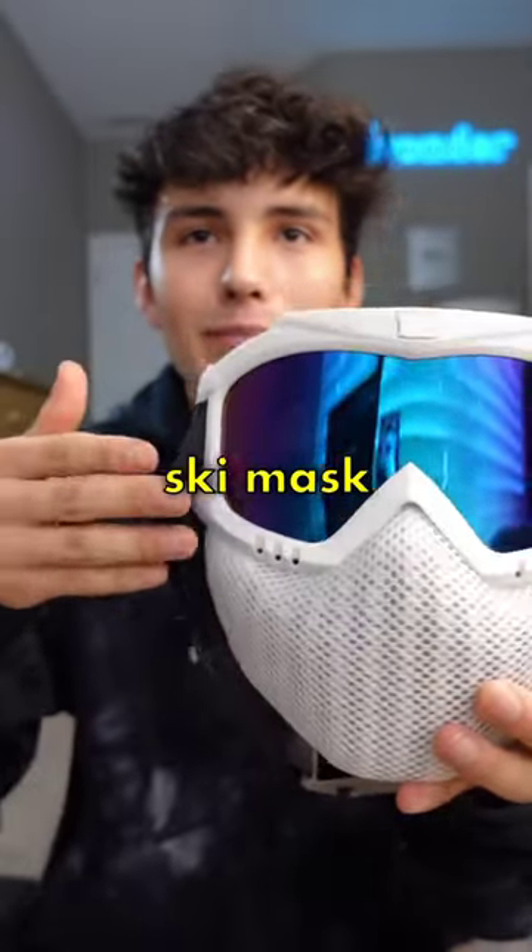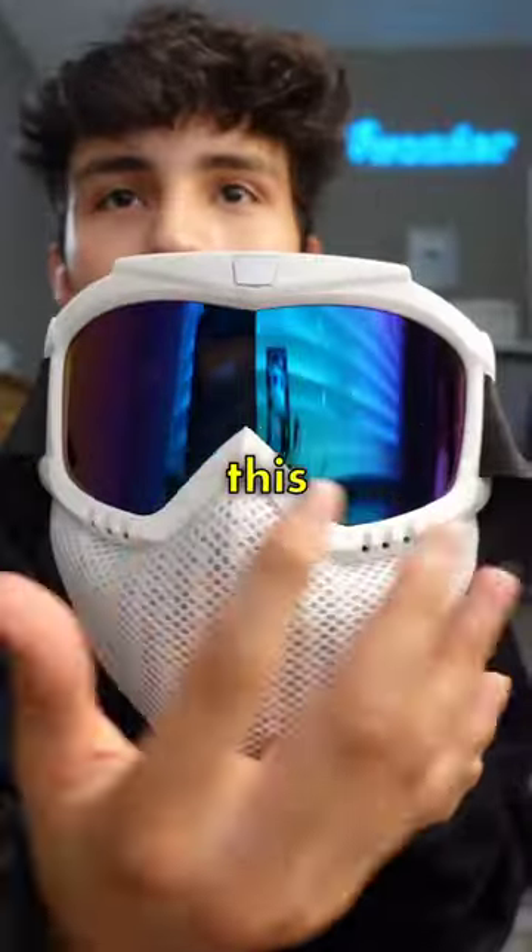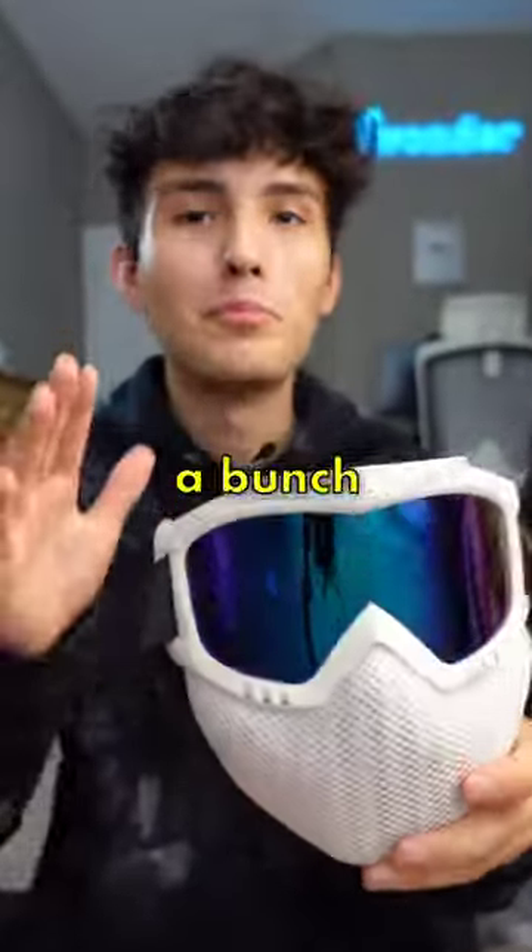So the front of the mask looks like a normal ski mask with a little mouth cover, but hidden behind this reflective coating and this cloth are a bunch of LED lights.